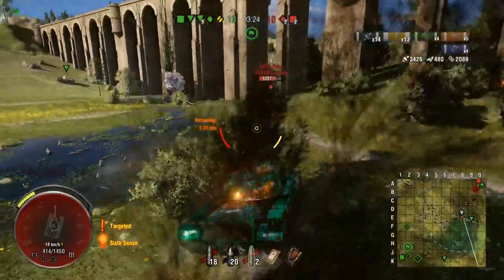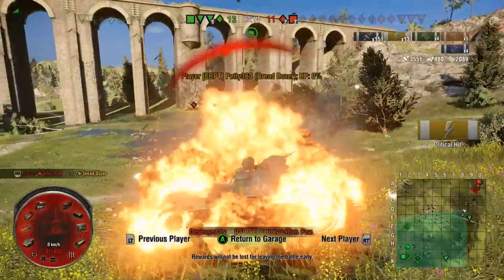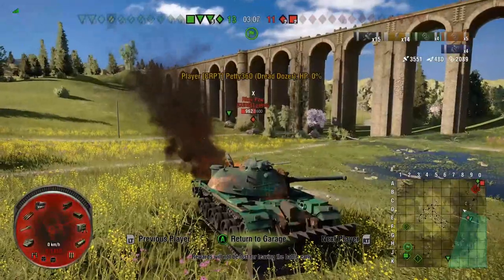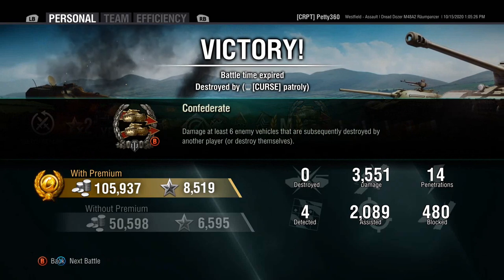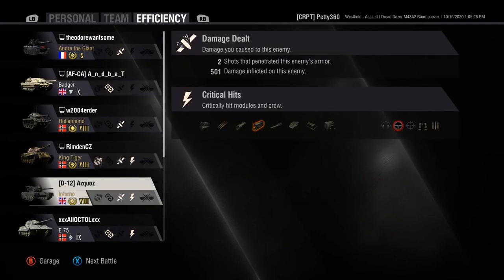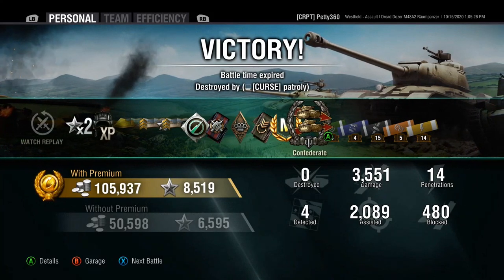We pop another shot into the Raimatau and load HE, wanting to track him. He bounces an E4 round. We track him, and I'm fairly confident he won't pen the ram. He must run a double repair kit, because he repairs tracks and armament immediately. Our team carries it to the end, the timer expires, and we get Ace Tanker, Confederate, 3.5k damage, 2k assistance — a very nice game for a horrendously bottom-tier matchup. 25 shots fired, 21 hits, 14 pens because several shots flew wide due to accuracy.